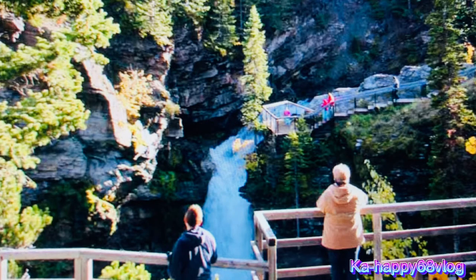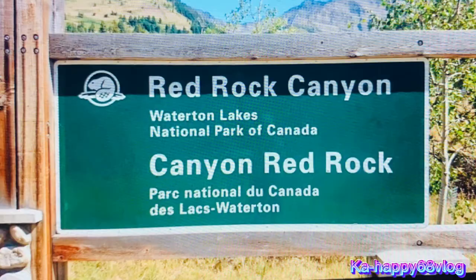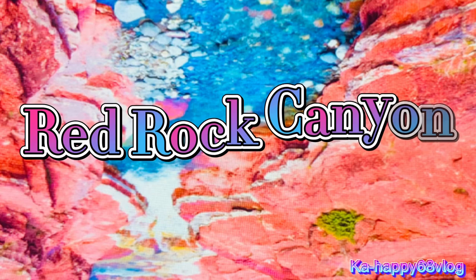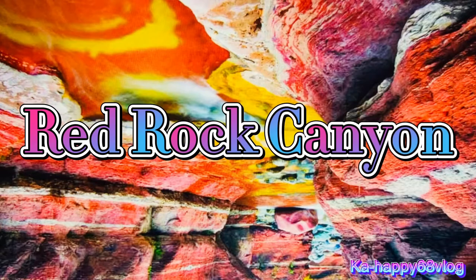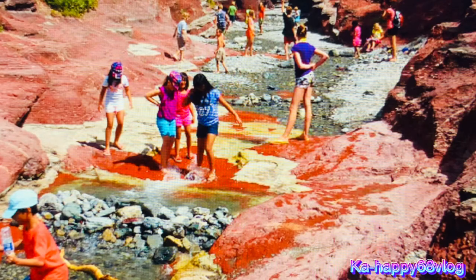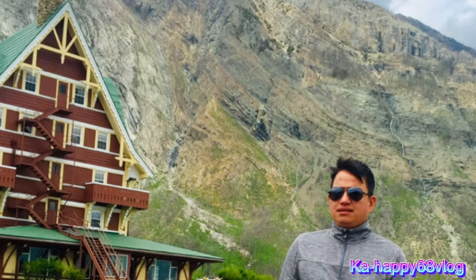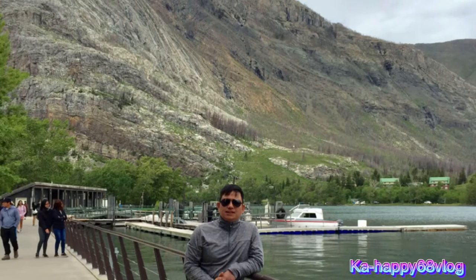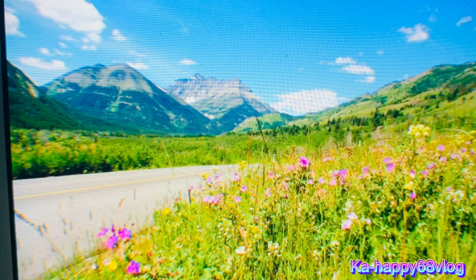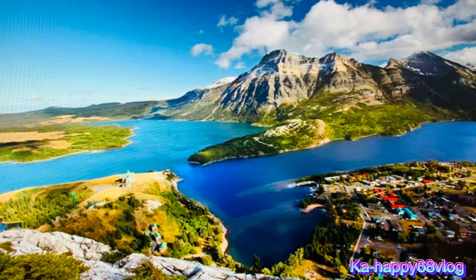After Blackstone Falls, you can continue hiking — follow the sign to Red Rock Canyon. Red Rock Canyon is located in Waterton National Park, Alberta, Canada, and is a 3-hour drive from Calgary. Red Rock Canyon is a scenic 16 km drive from the town of Waterton. The entrance to the Red Rock Parkway is located at Highway 5, about 1.7 miles north of Waterton Lake National Park visitor center.